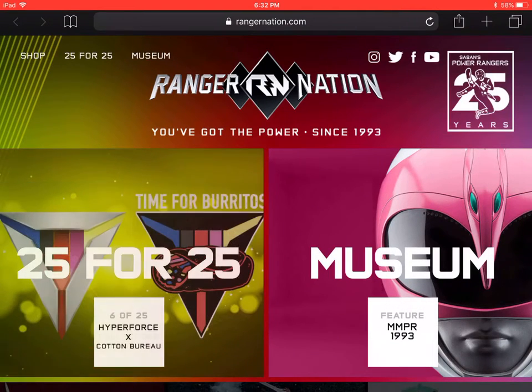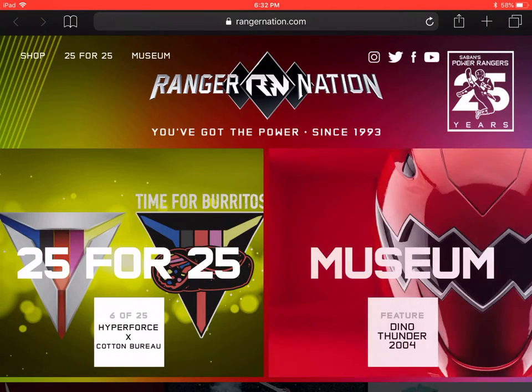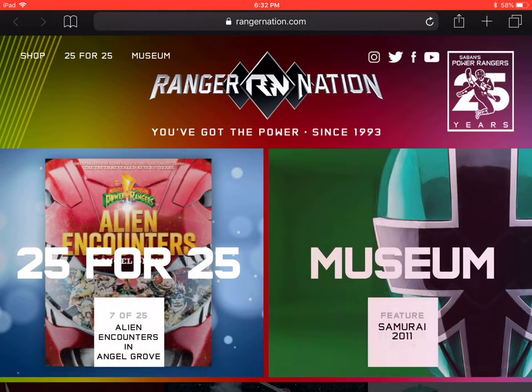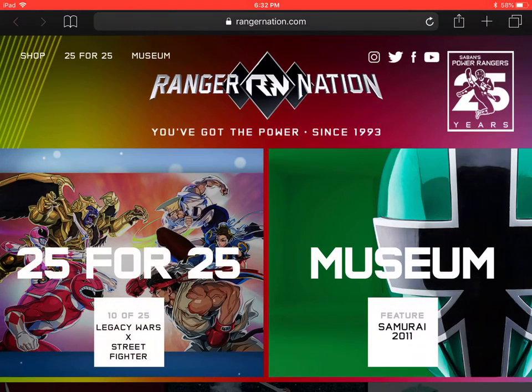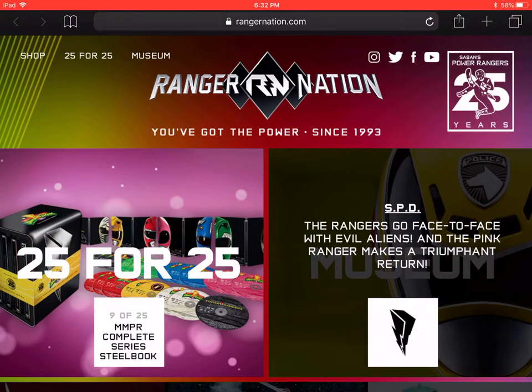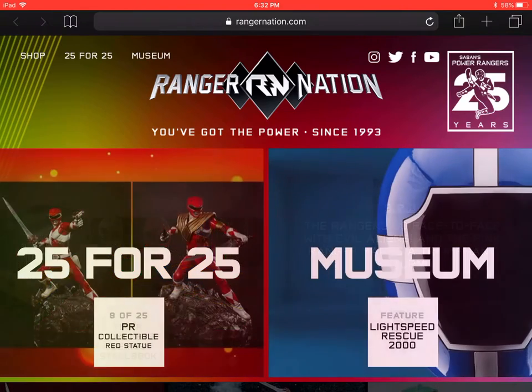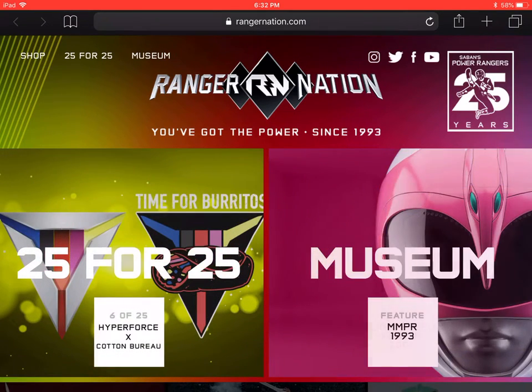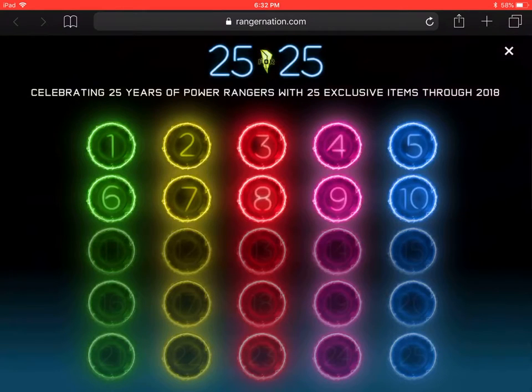Hello, it's the 25th of May, and on the 25th of each month there is an announcement on RangerNation.com about the 25th anniversary of Power Rangers. Let's check it out and see what the announcements are for today. We go to '25 for the 25th' and we're going to start at announcement number 8.